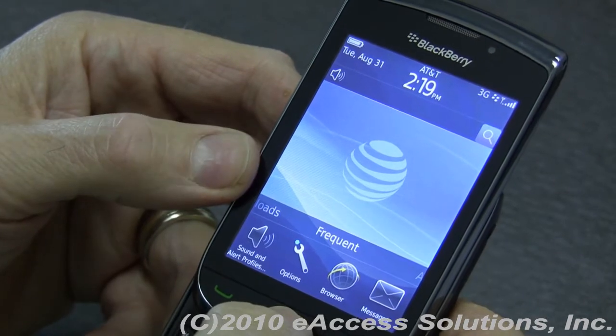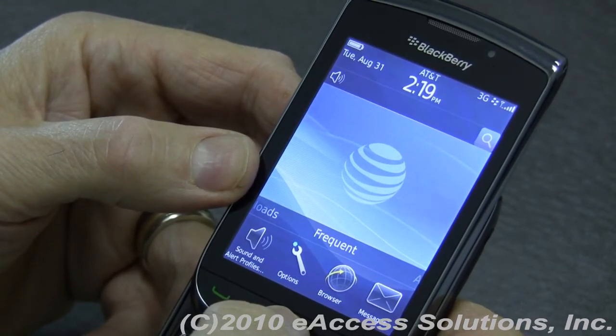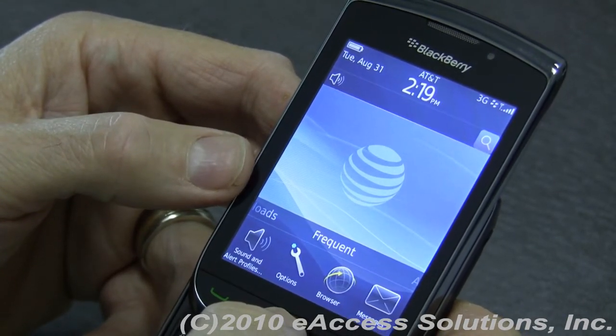Hi, this is George again from eAccess Solutions. We're just continuing with our presentation on the new BlackBerry Torch and its new interface.